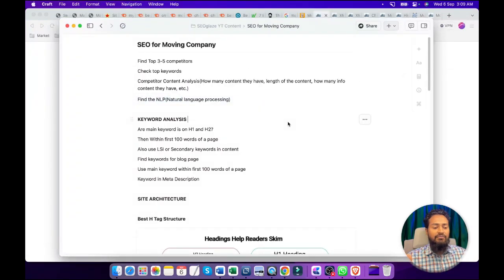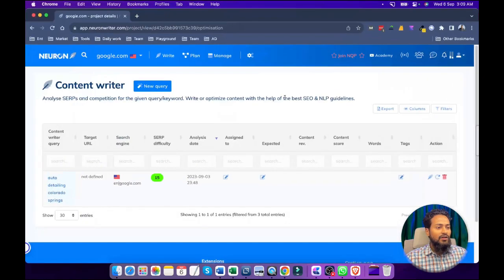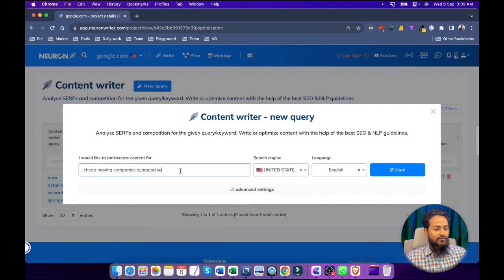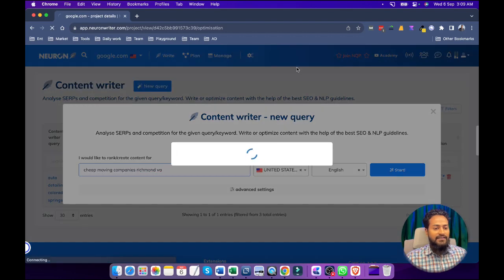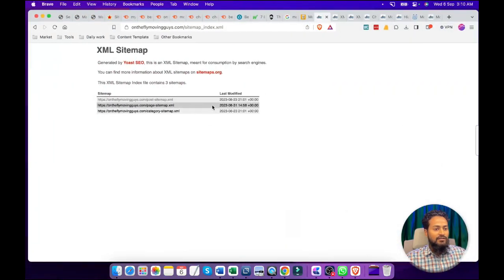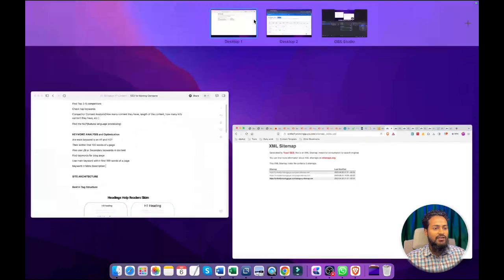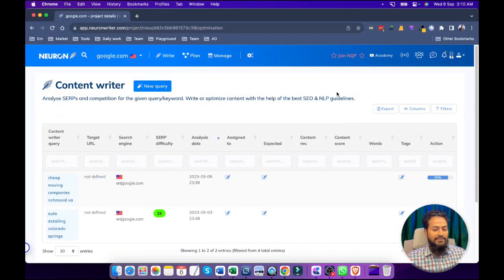Now we are going to find the NLP term. This is a very important term that Google wants us to use in our sites. We are going to use a premium tool called NeuronWriter. If we open NeuronWriter and run a query for this particular keyword, this tool will help us find the NLP terms that Google wants to have in the content. After that, we are going to do keyword analysis and optimization — meaning in which areas we are going to target those keywords. Let's see if NeuronWriter has covered this process. It's already 80% complete. Let's wait a few more seconds.